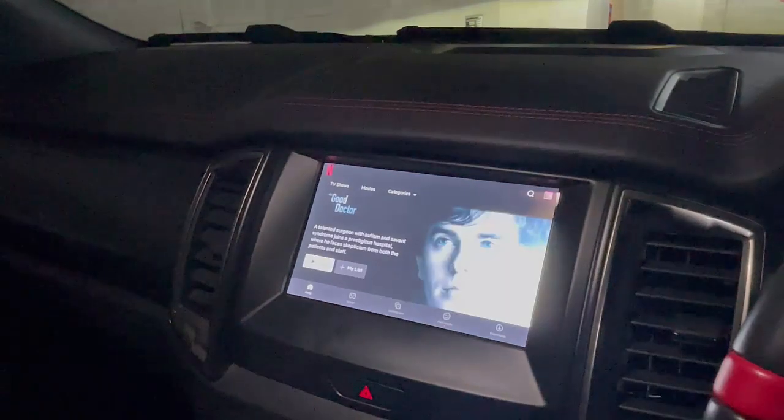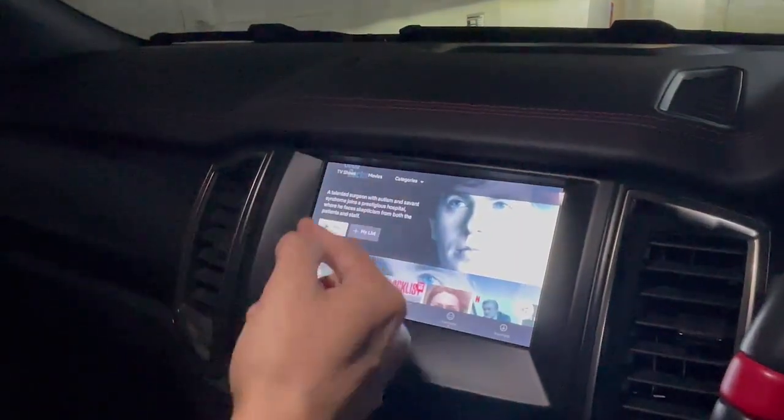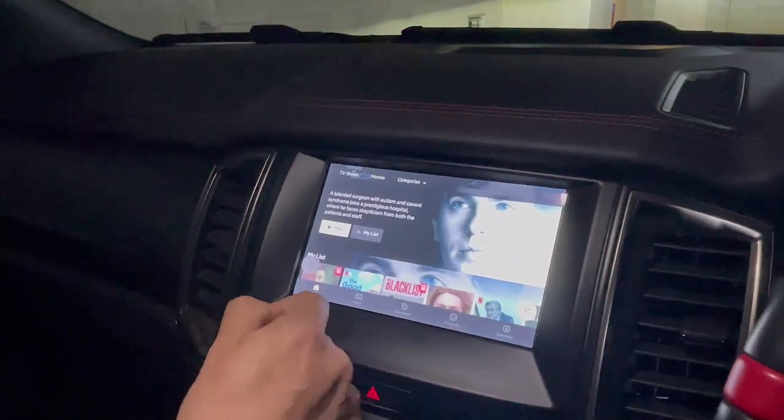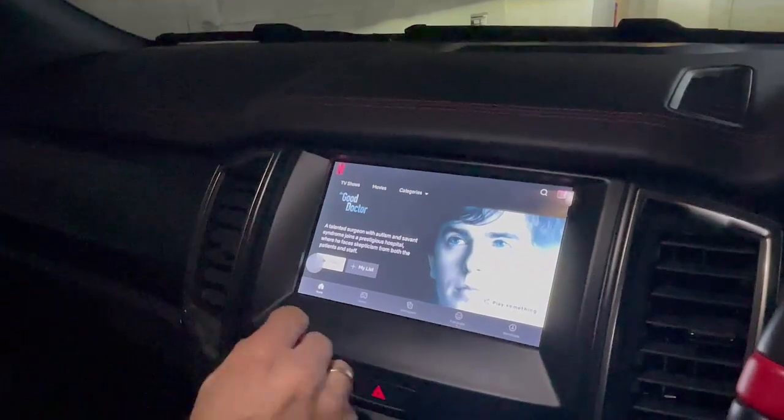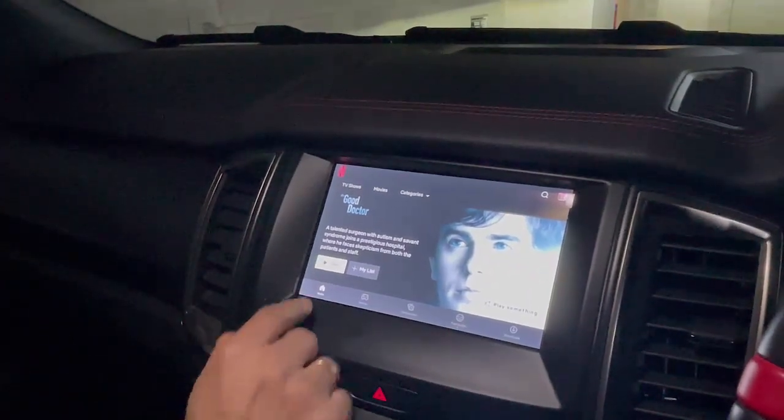Here we go — Netflix is working. You simply select the movie and it's going to start loading and showing the movie on your car radio, with audio through the car's speakers.